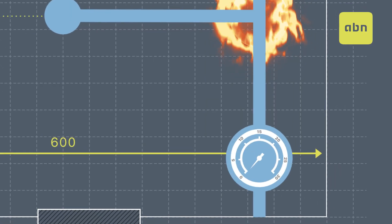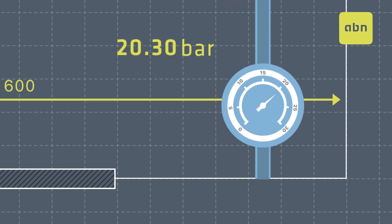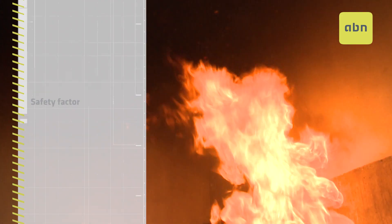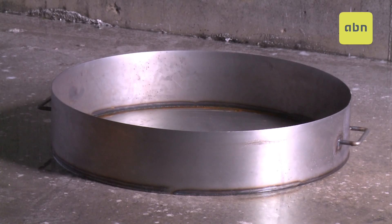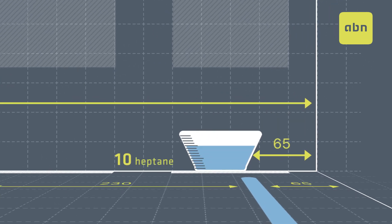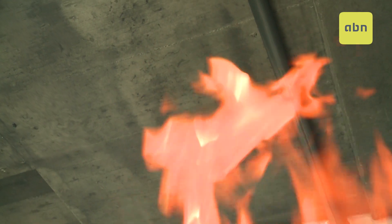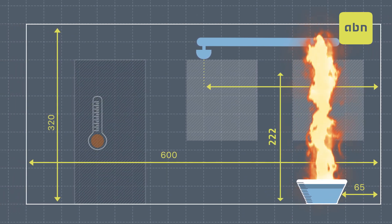The maximum pressure according to regulation is 12 bar, and our system has been tested at 20.3 bar, which implies a 1.7 safety coefficient. Below the joint, a tray with 10 litres of heptane and 3 litres of water is placed. The heptane is lit and allowed to burn. Throughout the entire process, the flame reaches 3 metres high, touching the pipe.